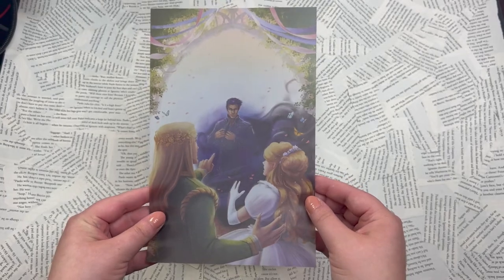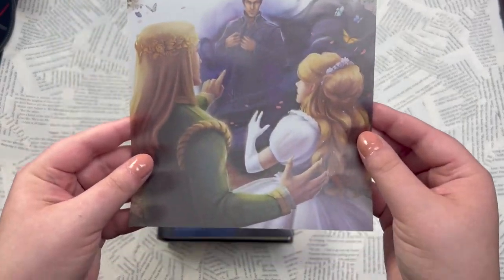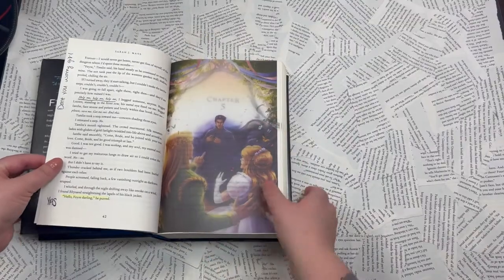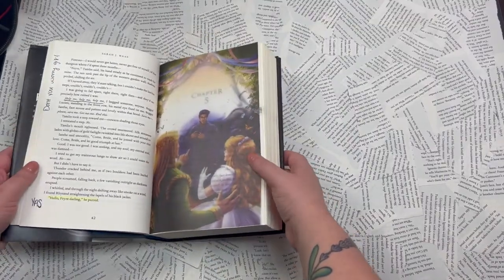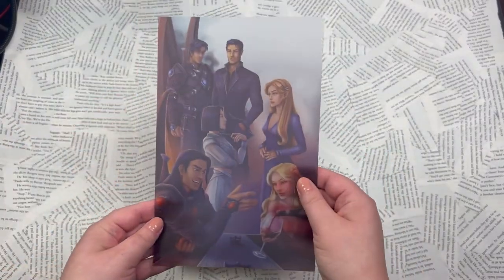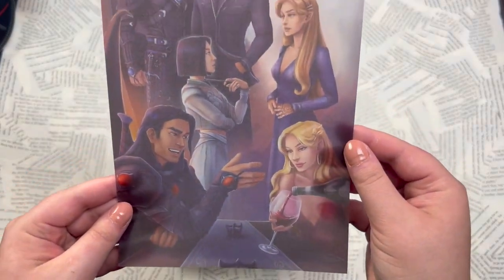First we've got this — this is one of my favorites. This is when Rhysand shows up at Feyre and Tamlin's wedding. Are you kidding me? Look at this — that is absolutely gorgeous. I will have close-ups of these as well. The inner circle, baby — that's my Cassian. I'm a Cassian girl.